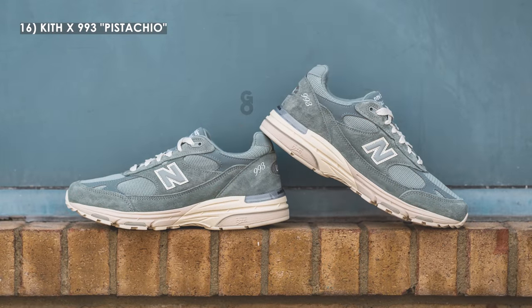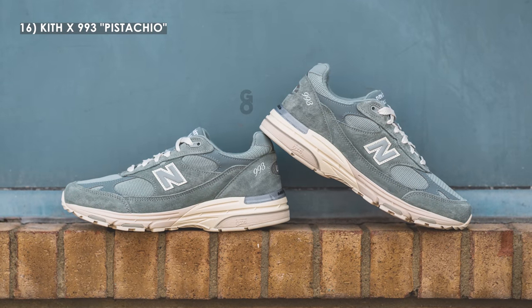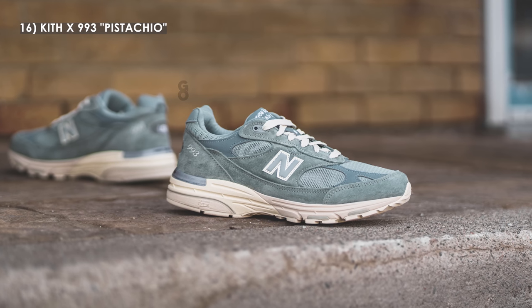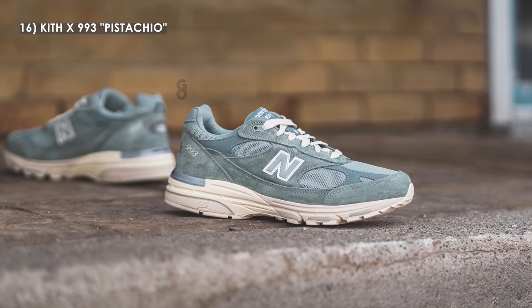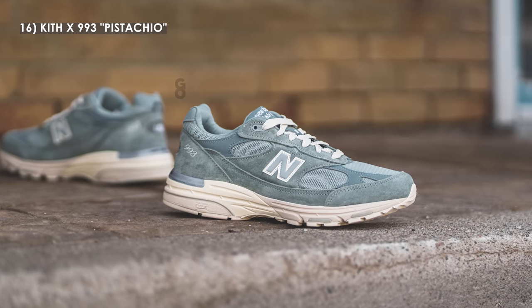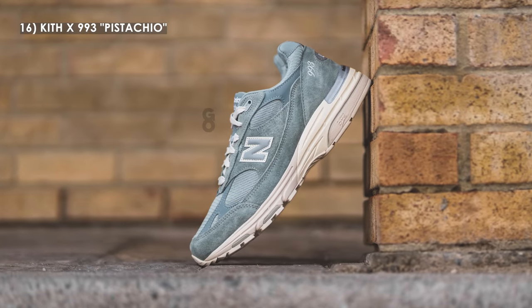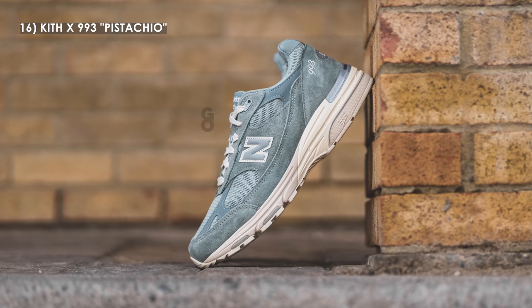Moving on to number 16, we have the Kith New Balance 993 in the pistachio colorway. The 993 silhouette hasn't been my favorite, but in 2022 I've really gained a new appreciation for the model. This pistachio colorway from Kith is a great pair — there's no Kith branding on this pair at all, but the colorway itself is super clean. It's not exactly blue, not exactly gray, and not exactly green — it's somehow a blend of all three. Sometimes less is more, and this is a perfect example of that.